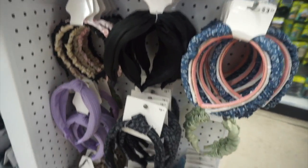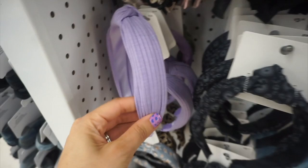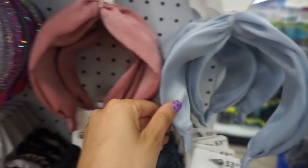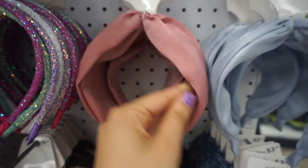Showing you a quick roundabout on the hair accessories so you can see what they had — all the cute little headbands. They also had these really thick, wide headbands.